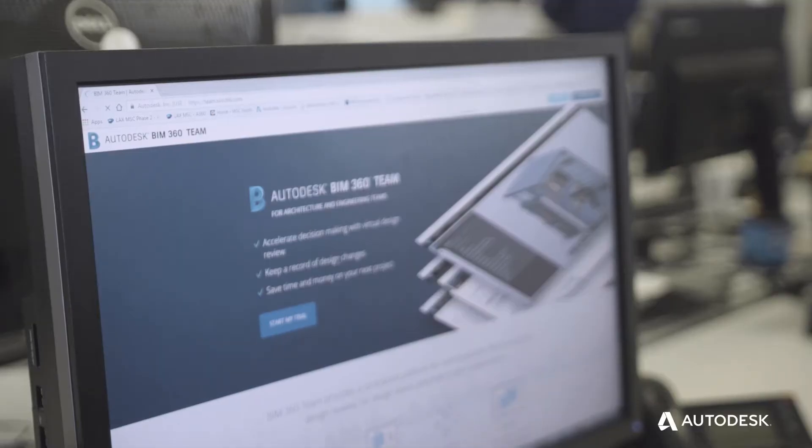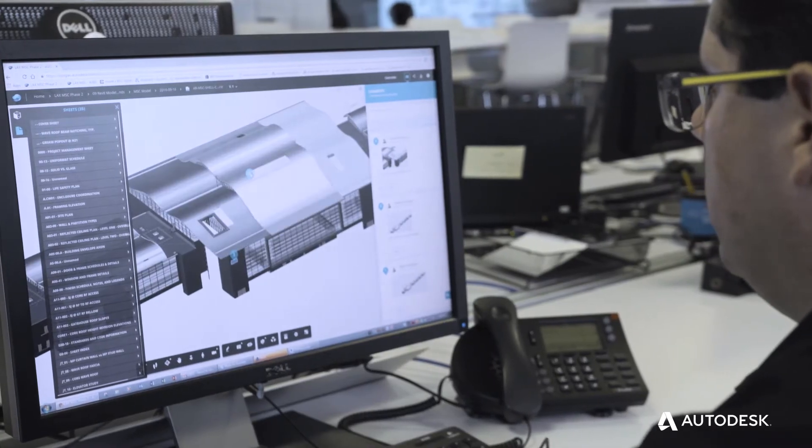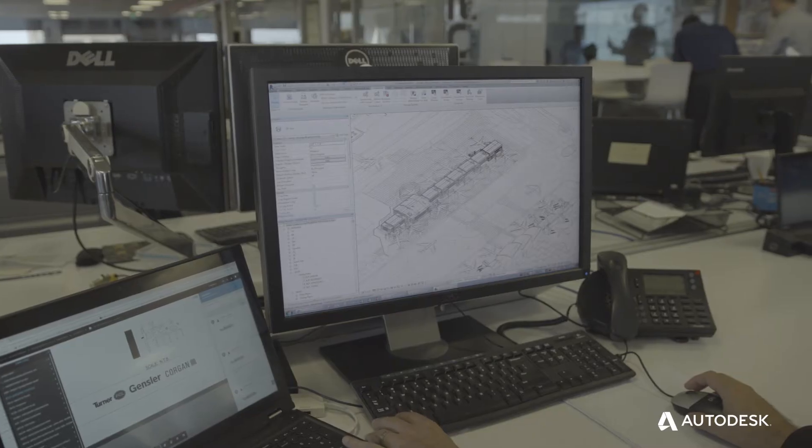The BIM 360 team is used by both the design team and the construction team, and primarily allowed Corrigan and Gensler to work as one seamless team. We use Collaboration for Revit on a daily basis to simultaneously work on Revit models.